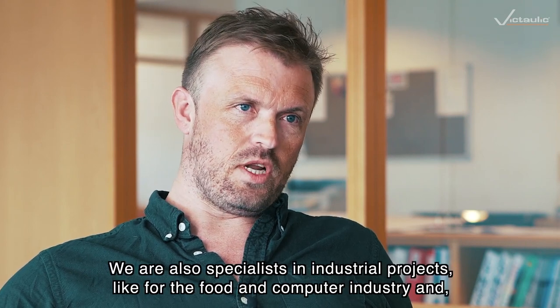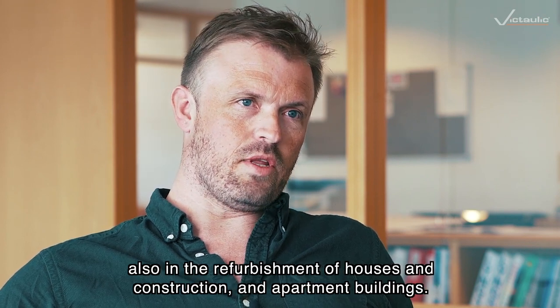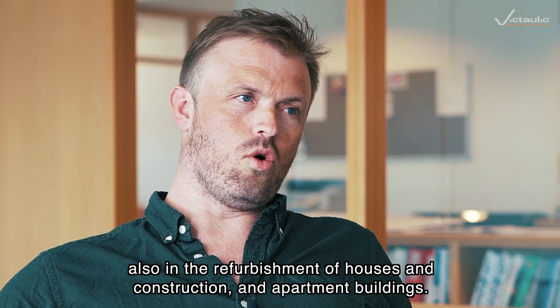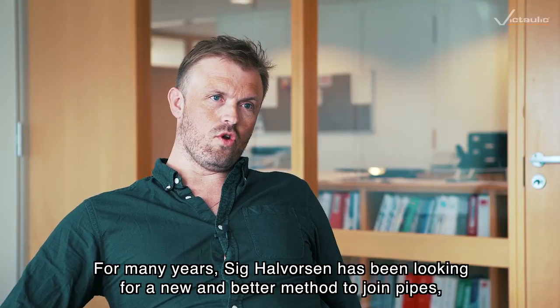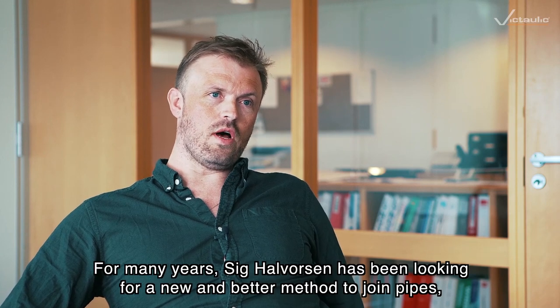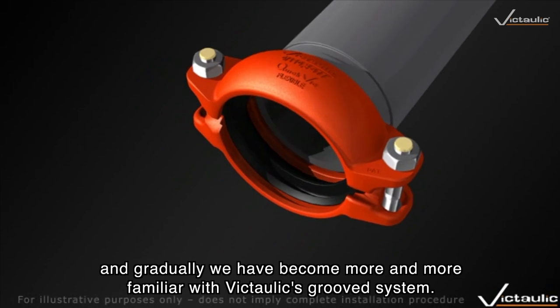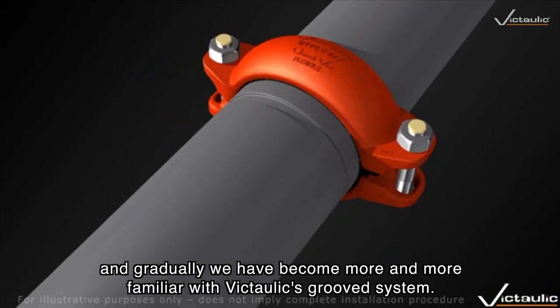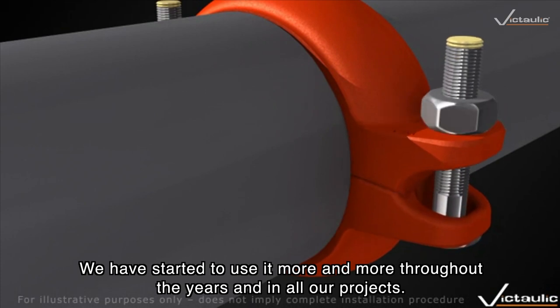We're also specialists in industry, food production, and data installations, as well as residential and commercial building projects. Sigar Lvorsen has been exploring new methods for the future, and over time we've become more and more familiar with the Victaulic system, using it more and more across all of our projects.